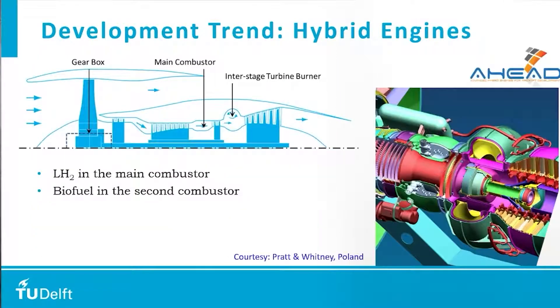Another way of hybridizing is to combine some of the other fuels. On this slide is an engine we investigated in one of our projects called AHEAD, where we looked at combining hydrogen with biofuel. The engine has two combustion chambers: the first uses hydrogen and the second uses biofuel. This is another way of combining different energy sources, and it is also an area where a lot of research is happening.